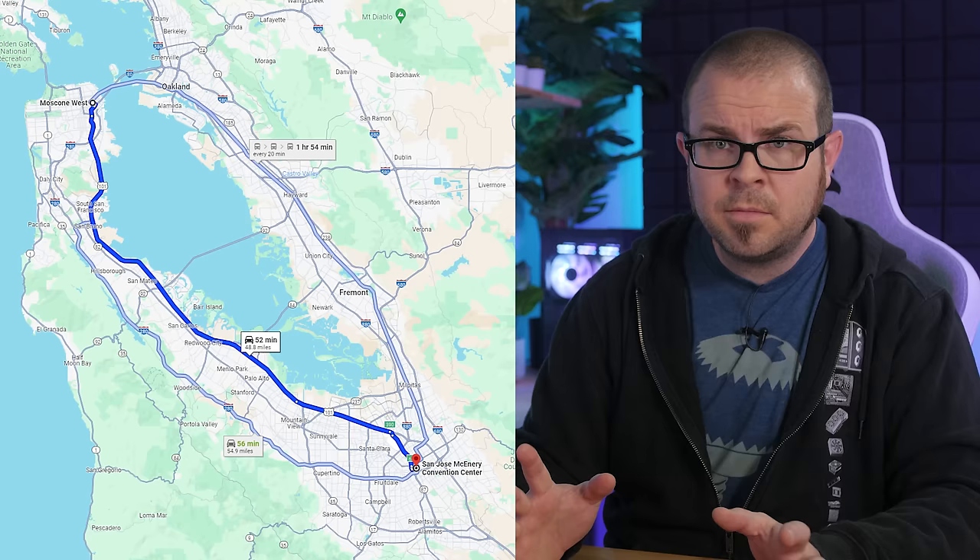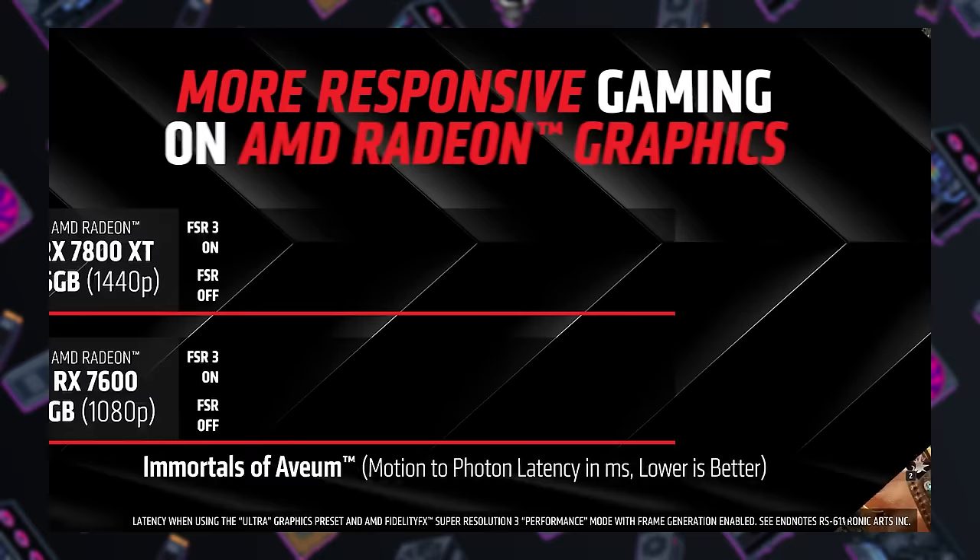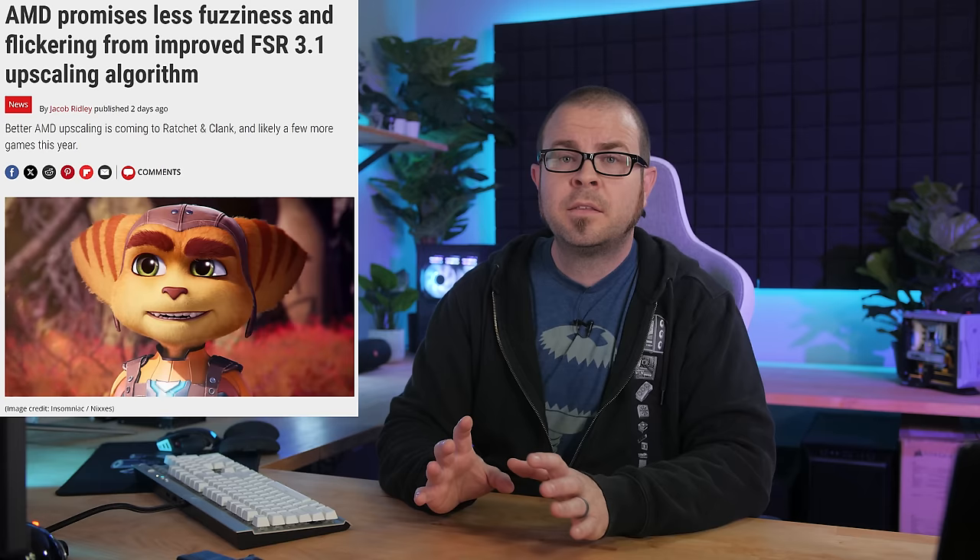Oh, and Jensen got a new leather jacket too. If you want one, they're only about nine grand. Meanwhile, about an hour's drive north at GDC, AMD unveiled FSR 3.1, which most notably includes a long overdue update to their temporal upscaling solution, which had remained largely the same since FSR 2.2.